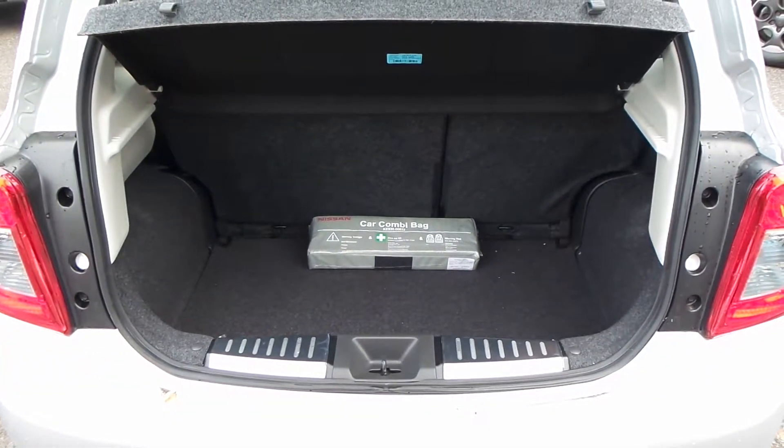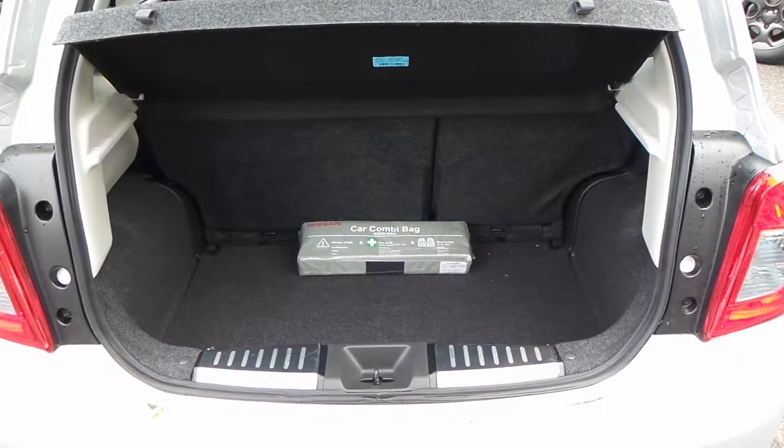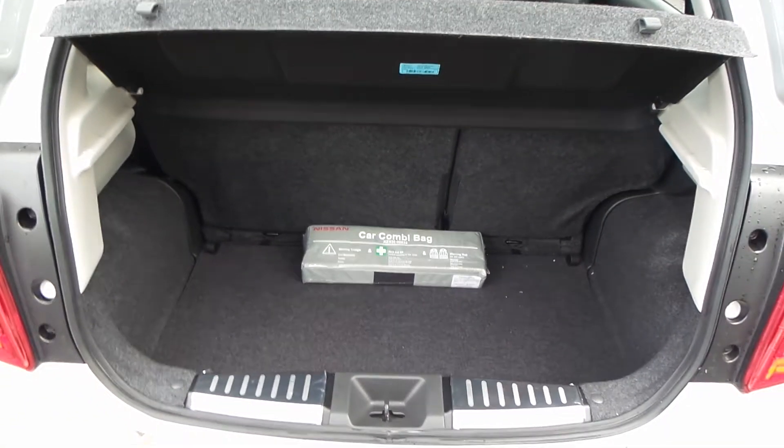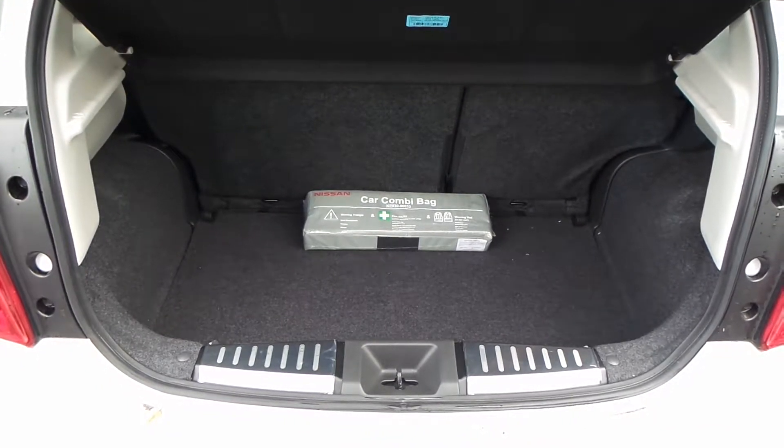As you can see, you have a large boot with a 60-40 split rear seat, so if you need any more room you can fold the seat down — either independently or all three of them together.